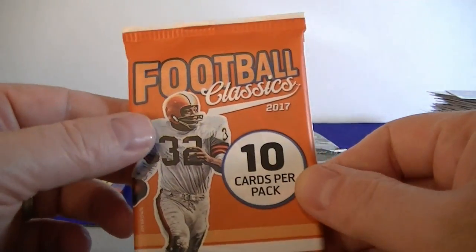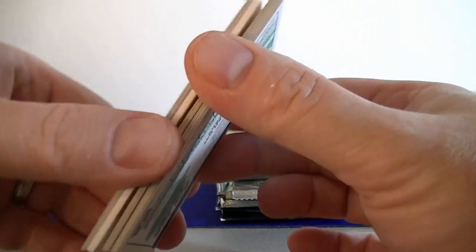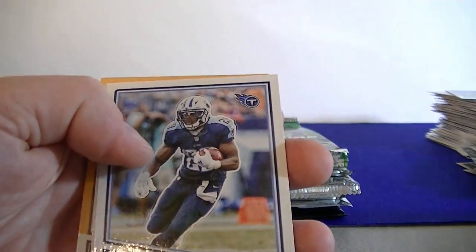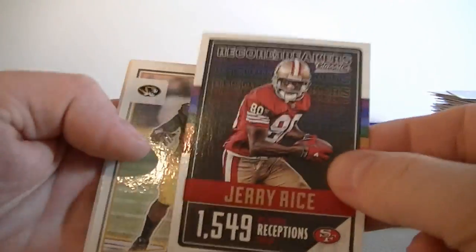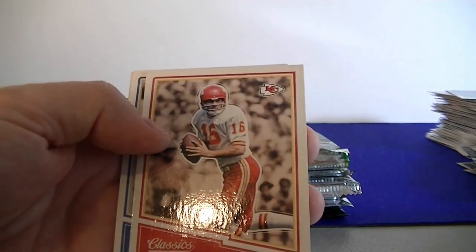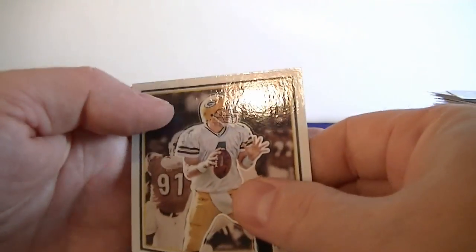Moving on to 2007 Classics hobby pack. We got a decoy — yep, second decoy. We got Murray, A.P., Carson Palmer, Rocky Blyle yellow glossy — cool looking. Jerry Rice record breaking. Rookie of Harris, Lynn Dawson, Calvin Johnson, Ray Guy, and Brett Favre.